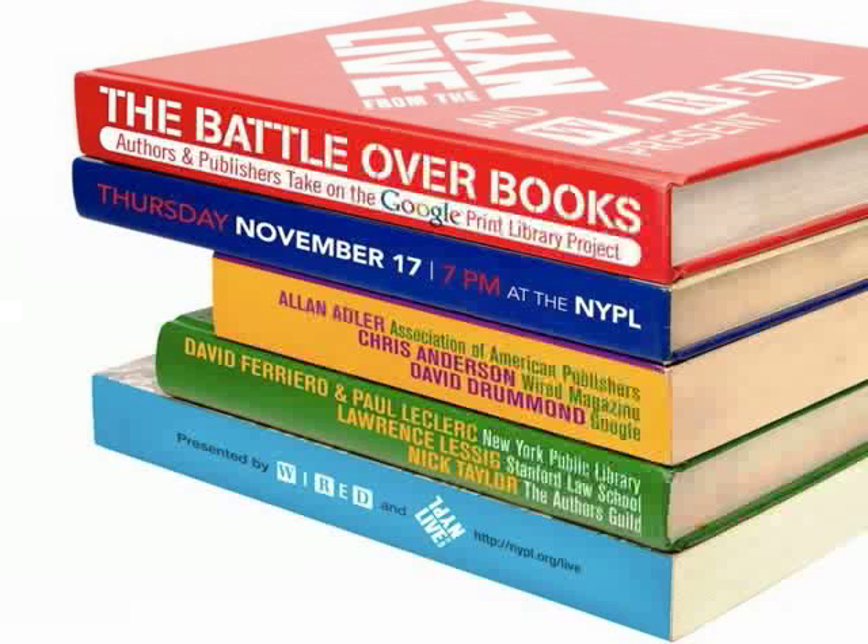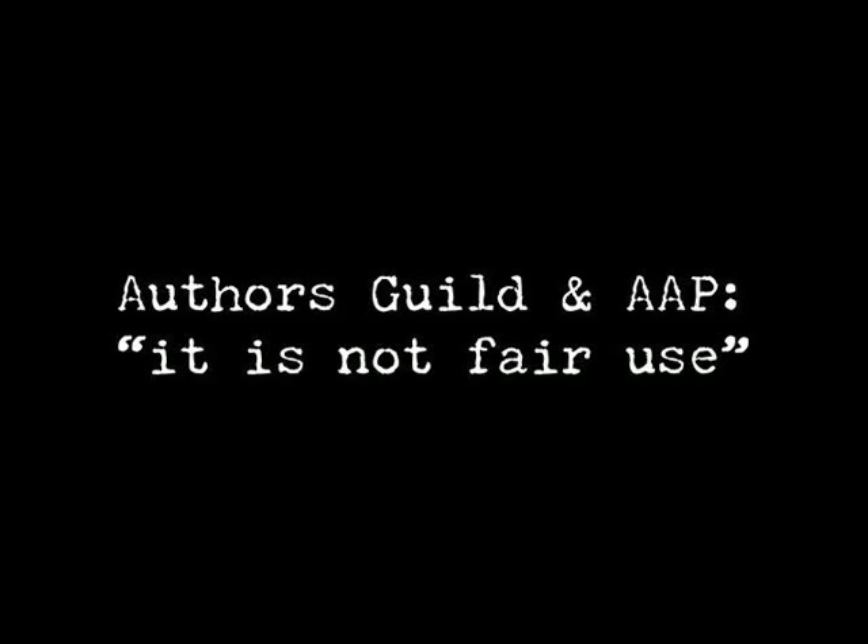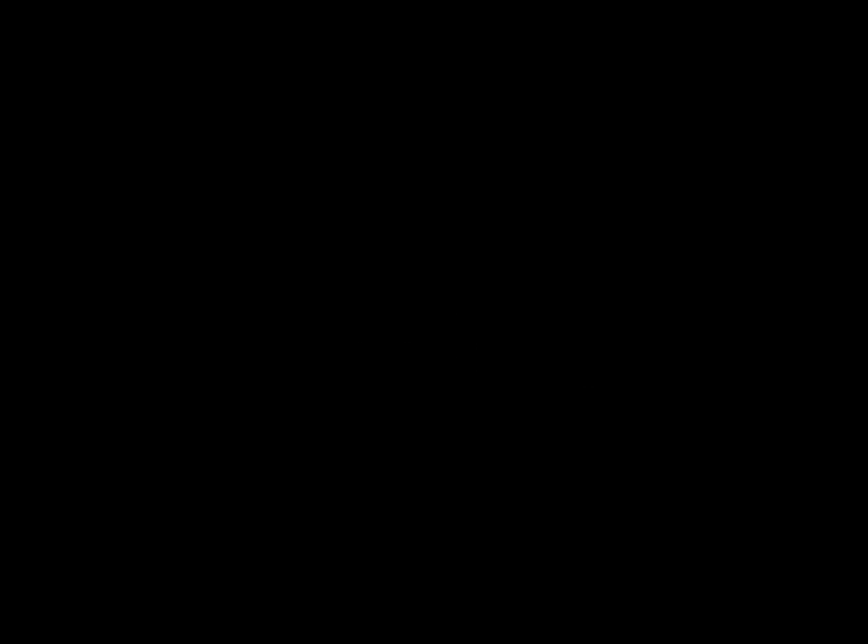The Authors Guild and the American Association of Publishers said that it's not fair use for Google to scan these books and make them accessible. Nick Taylor from the Authors Guild essentially argued that they're profiting from authors' work — it's a very rich company profiting from the work of authors — and that was the essence of his argument for why this use shouldn't be considered fair use. And Alan Adler from the American Association of Publishers made a very important emphasis on the fact that Google didn't ask for permission before they scanned these books, and that was at the core of his argument for why this was not fair use.